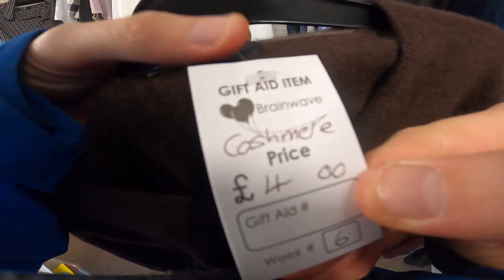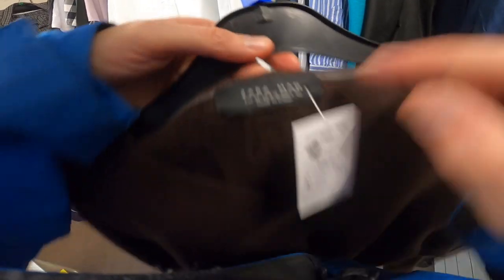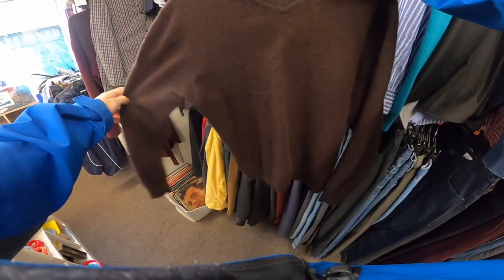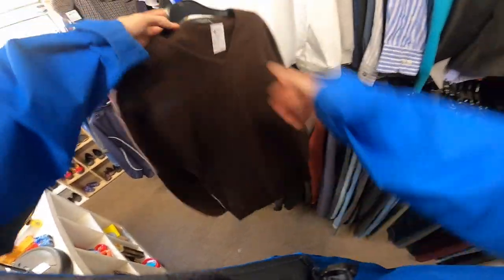You could always be looking out for cashmere items. There we go — says it on the tag. It's a Zara cashmere jumper, size XL? I don't think so. It's been washed on too hot a setting — it's shrunk. That's ridiculous. Just bear that in mind when you're looking at cashmere goods — they can shrink.